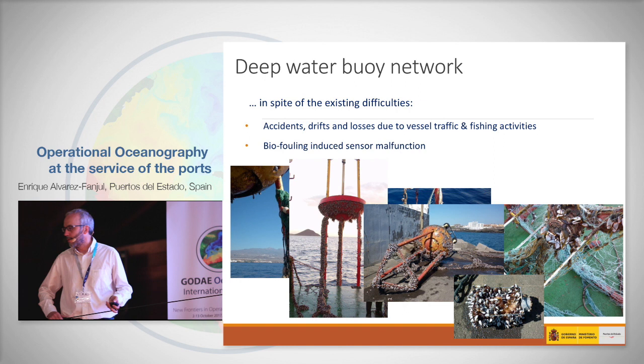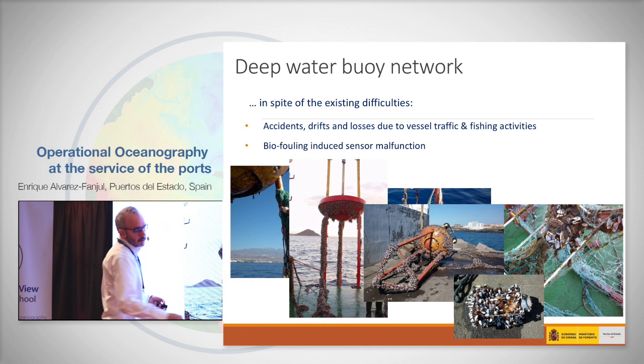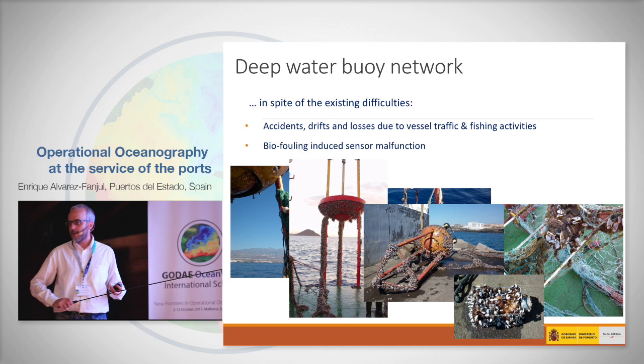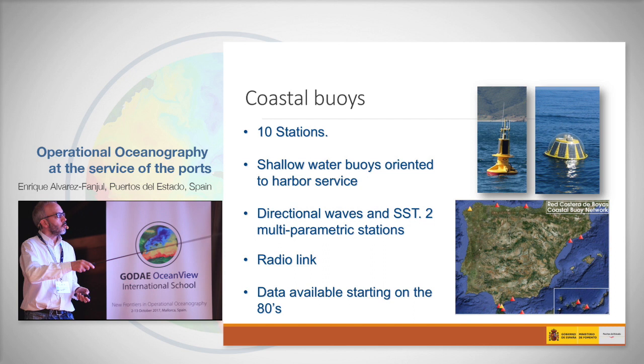This is how difficult the life of the buoy is — when the buoy is recovered from the water after two or three months, you can see how it looks covered in barnacles. This is a current meter, so you can imagine that the measurement is not very accurate after having all these barnacles around. In spite of that, we do regular maintenance and are maintaining it properly, so we are able to get these long time series.